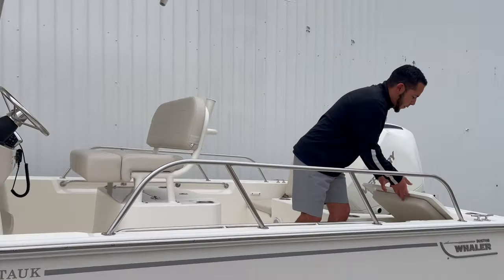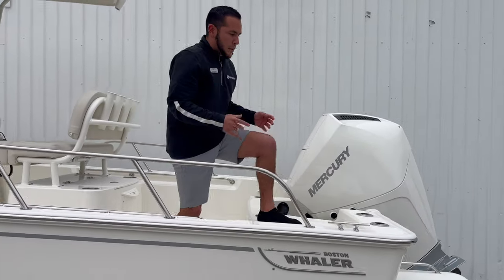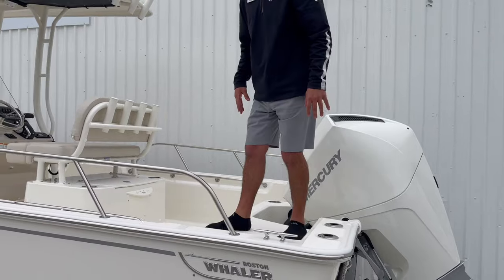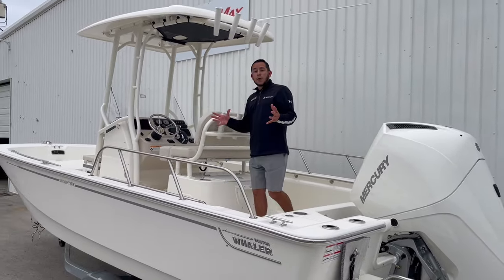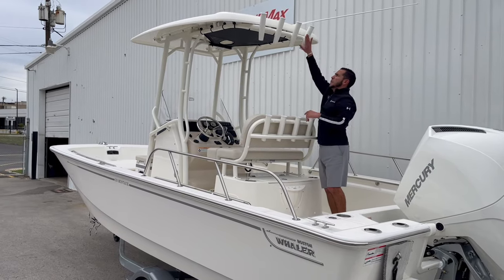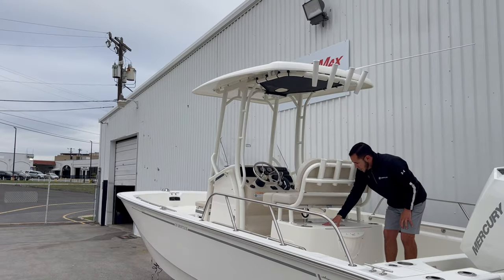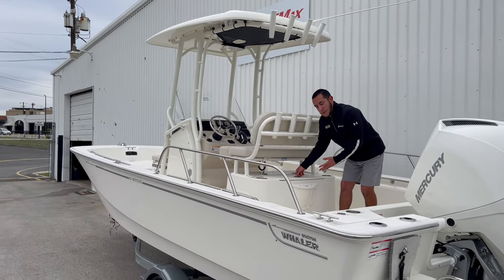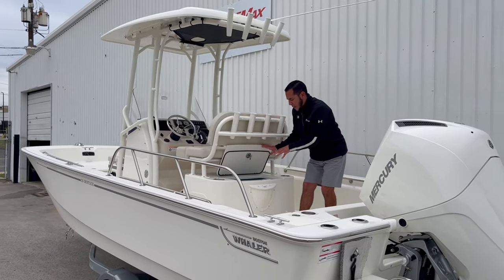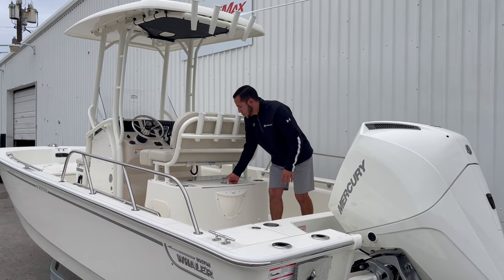When it comes time for fishing, you can fold it down. You've got the diamond texture gel coat, so plenty of added grip on the top side, and then plenty of rod holder storage. We got four rocket launchers up on the hard T-top, four more back here on the leaning post, your large primary live well right here on the back, and a tool holder — slide in your knives, pliers, anything of that nature.